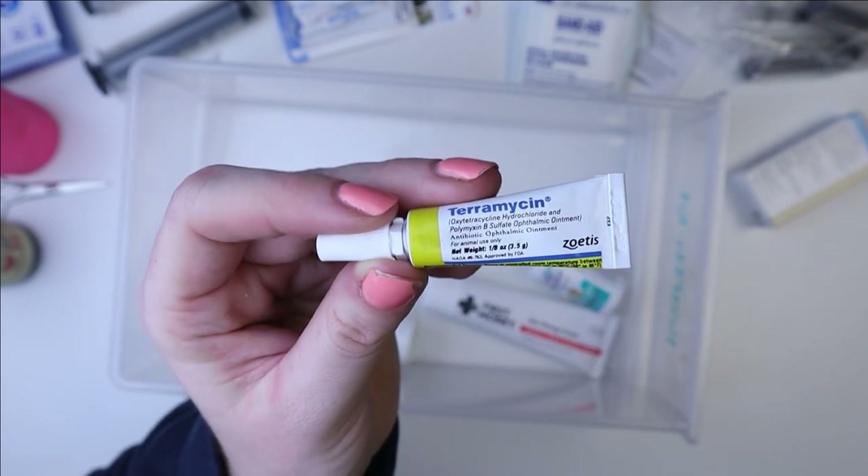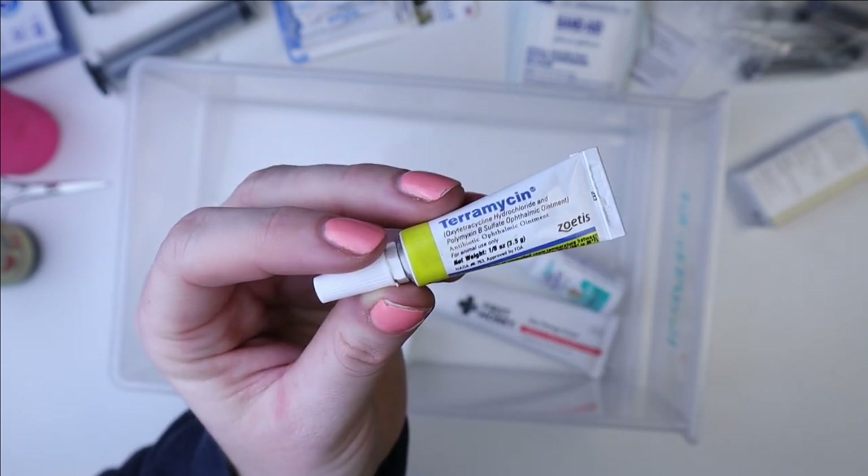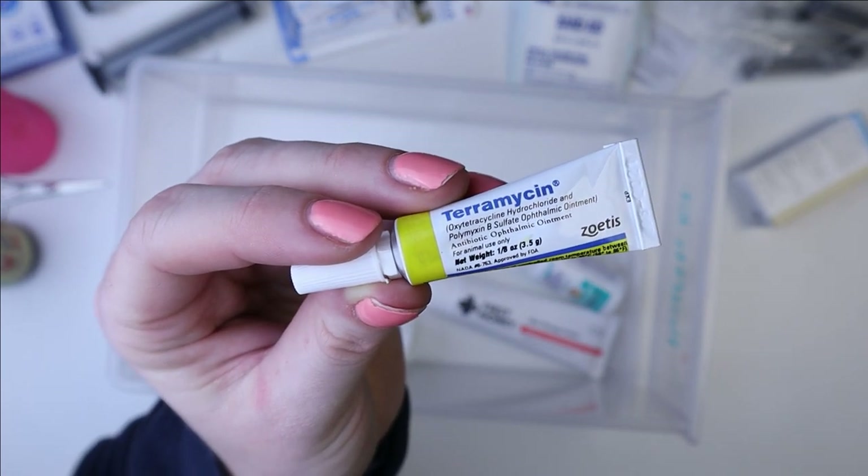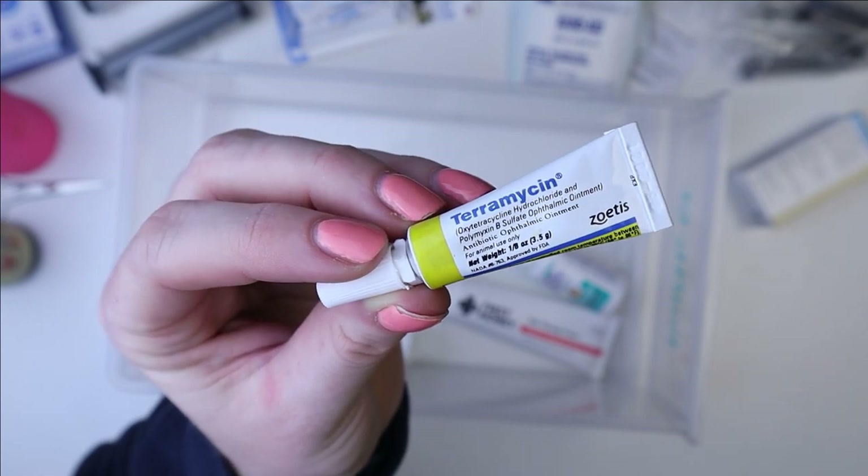It used to only be available with a prescription, but they do now sell it over the counter. So I just buy it and keep it on hand because hay pokes can happen at any time.